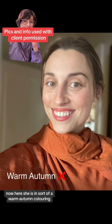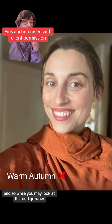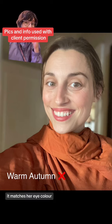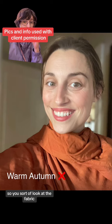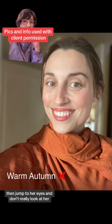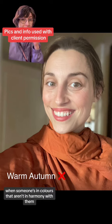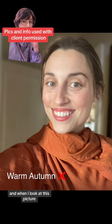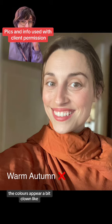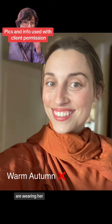Here she is in sort of a warm autumn coloring, and to me these colors are wearing her. While you may look at this and go, 'Wow, that burnt orange matches her eye color,' what it doesn't do is match her skin. You sort of look at the fabric, then jump to her eyes, and don't really look at her. When someone's in colors that aren't in harmony with them, sometimes the colors appear clown-like on their skin, and that's what I see in this picture.